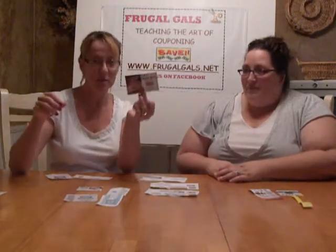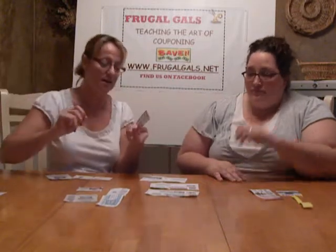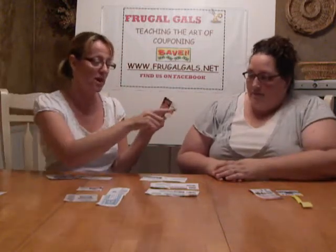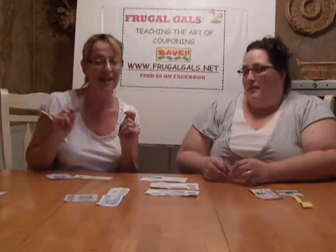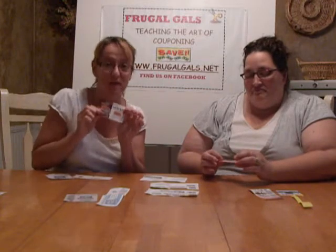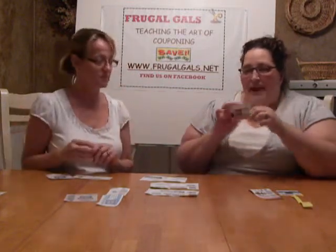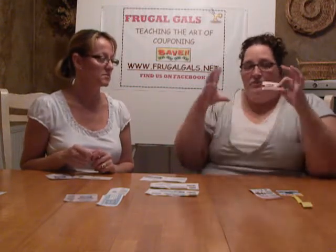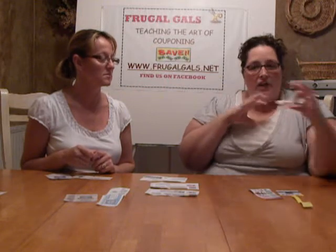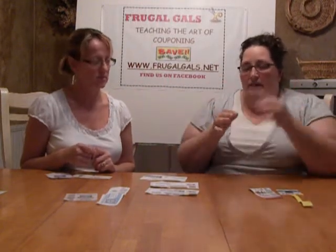Tear pads are all over a lot of product displays. It says save a dollar on any one, or some will say save 50 cents now — 'now' doesn't mean anything special to us, it's just a coupon. So look for your tear pads. Just like tear pads, you're also going to find coupons from a blinking machine — these are machines set up usually in the middle of the aisles, or they can be on a display.